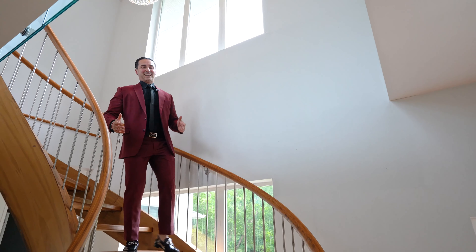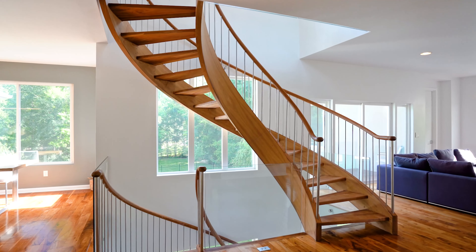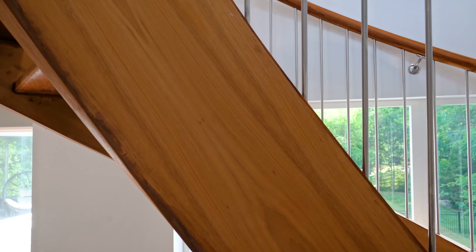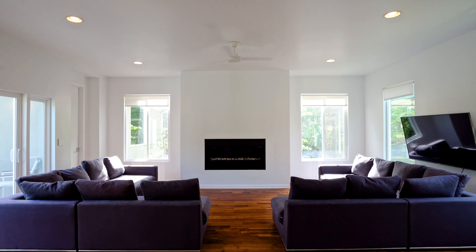One of my favorite features in this house is this custom walnut staircase. It spans all three floors and has tempered glass that surrounds the outside, making the perfect centerpiece as soon as you walk in to this amazing home.